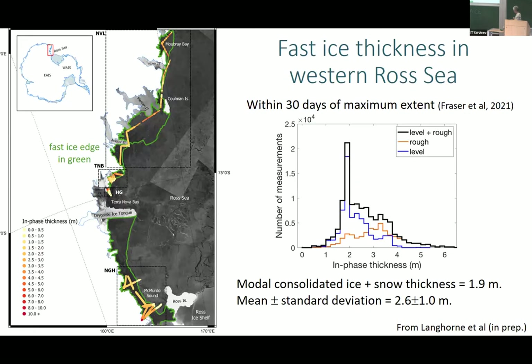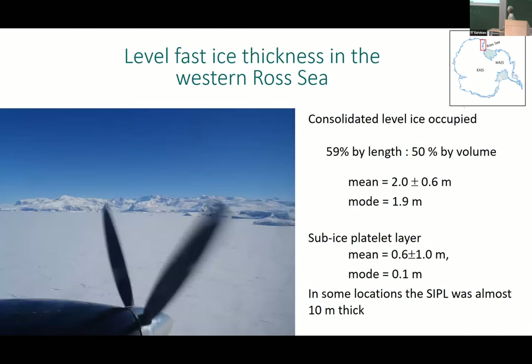Let's look at some results. On the left we have a SAR image on which I've plotted the thickness — going from yellowy colors for less than a meter up to red for between eight and ten meters. Wider lines are level ice and thinner lines are rough ice. Within 30 days of its maximum extent, and probably at maximum thickness, the modal snow plus ice thickness is 1.9 meters and the mean is 2.6 meters.